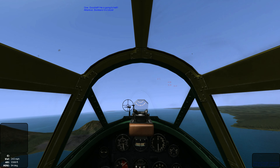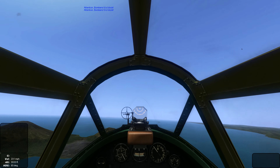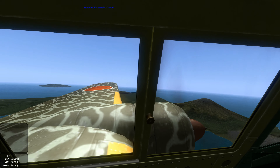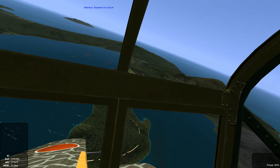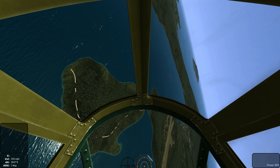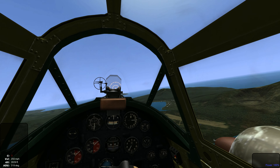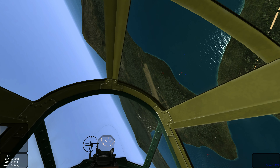We got a mission victory. And speaking of big guns, the USAAF is using B-25Hs armed with a 75mm cannon.